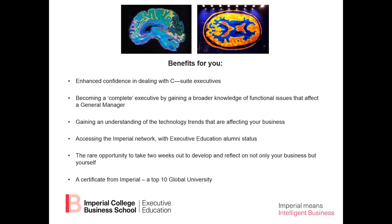And at the end of it, you'll get a certificate from Imperial College, which is a top 10 global university.